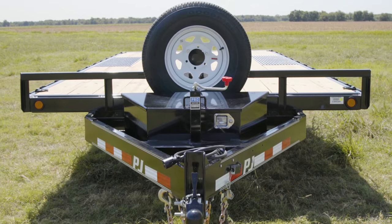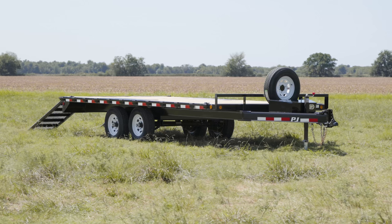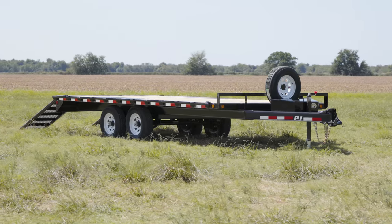We're starting this trailer off with a 14,000-pound 2 and 5/16ths coupler and an adjustable channel mount, however it can be optioned out with a pintle coupler.